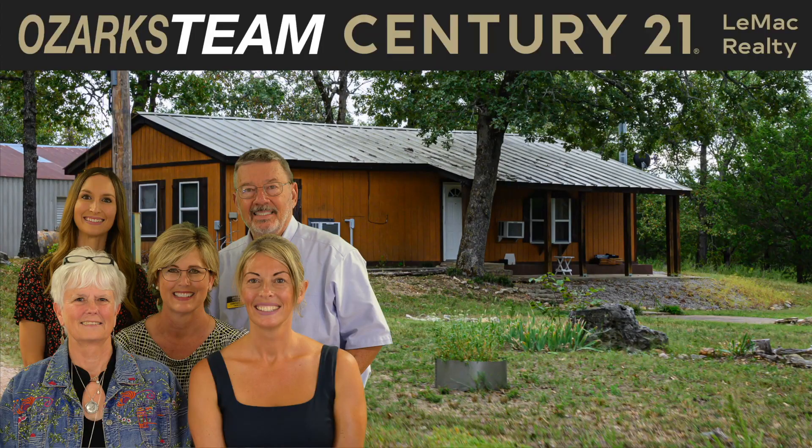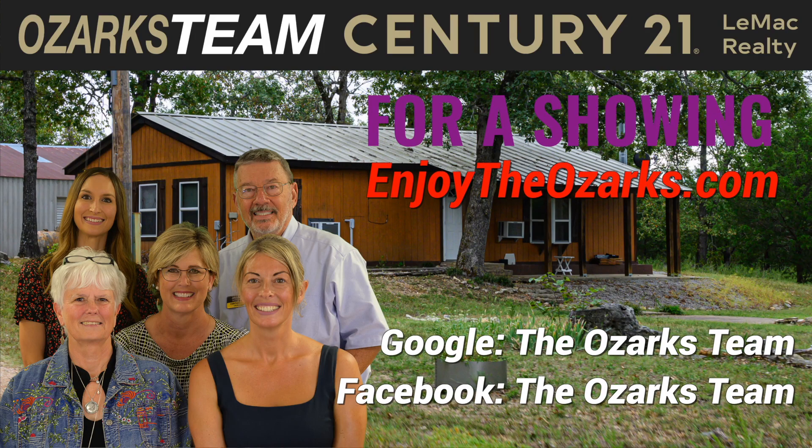To find out more information about this lovely property, go to enjoytheozarks.com, or you can find us on Facebook, Google, or YouTube. Thanks for watching. If you'd like to know more about this beautiful property or to schedule a showing, contact the Ozarks team at enjoytheozarks.com.